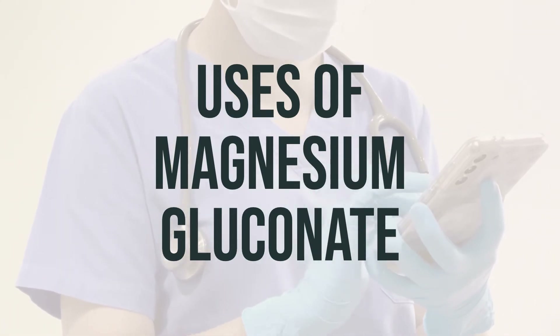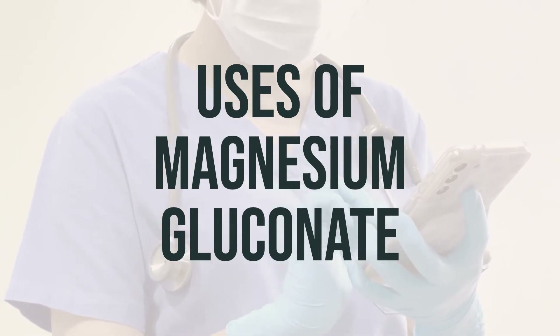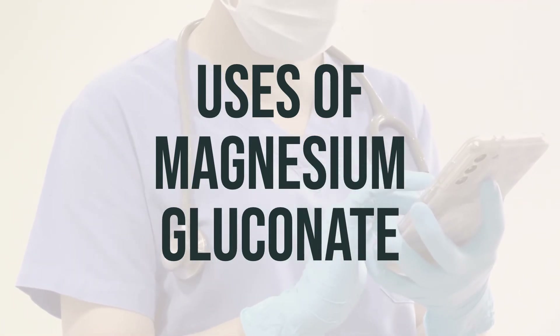The usual daily dosage of magnesium gluconate is based on age and gender, but it is generally safe to take up to 350 mg per day for adults. It is best to take magnesium gluconate with a meal to help with absorption.